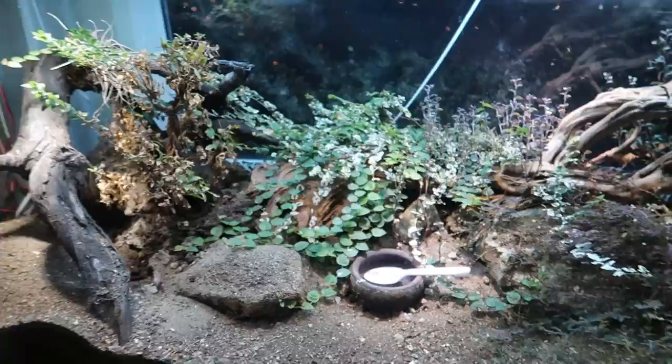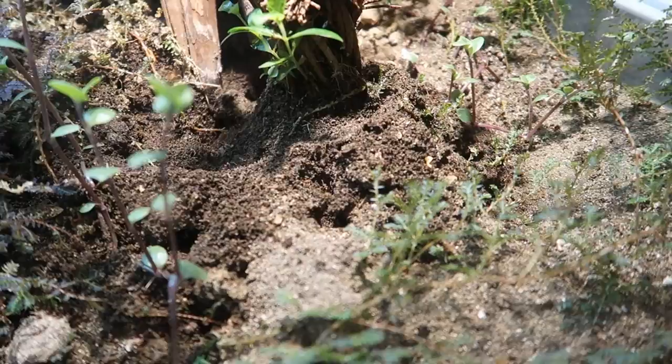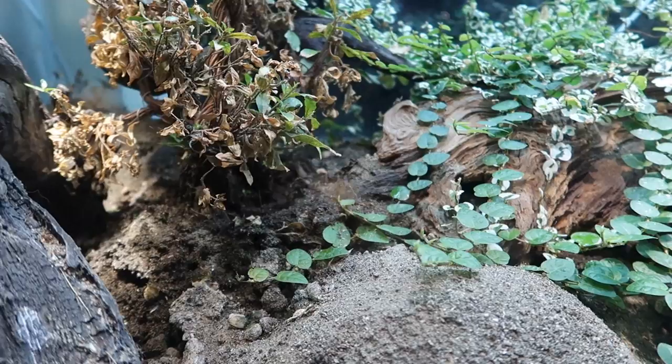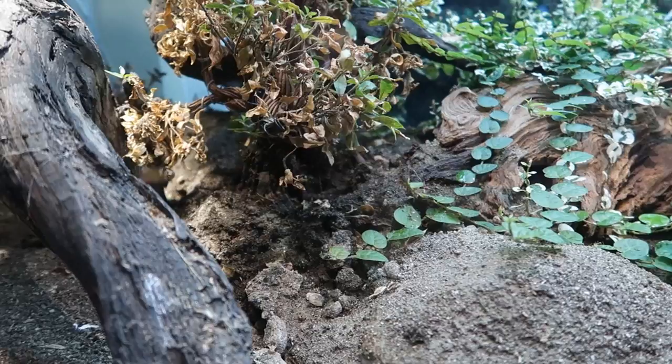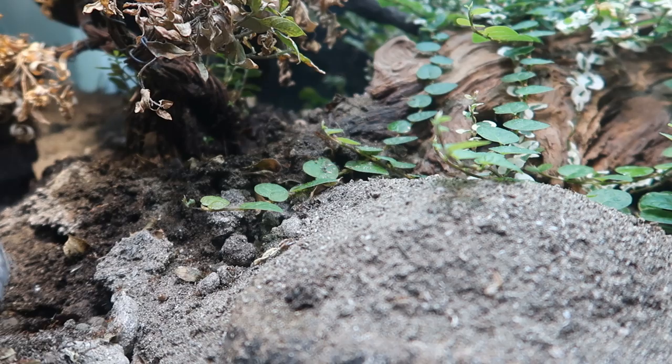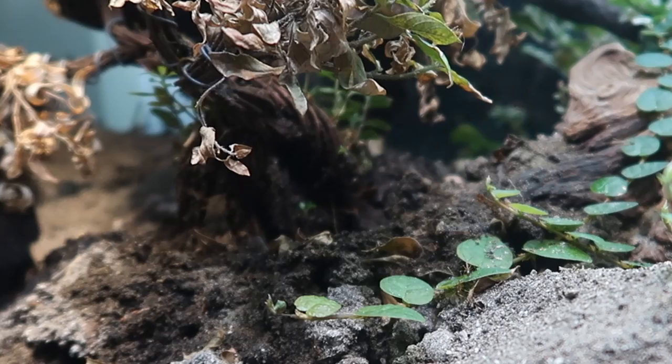Alright guys, here is my ant farm. This here is my colony of yellow crazy ants. They've got ant hills being built there. I wanted to show you guys what happens when a typhoon hits an ant nest. Have you ever wondered what happens when there's a flood? I'm going to show you how these yellow crazy ants deal with floods and water. Here we go — I'm going to create a mini typhoon in this Golden Empire, the yellow crazy ant colony.